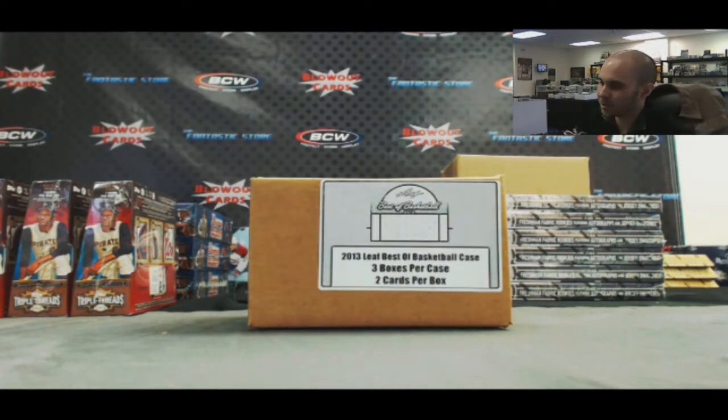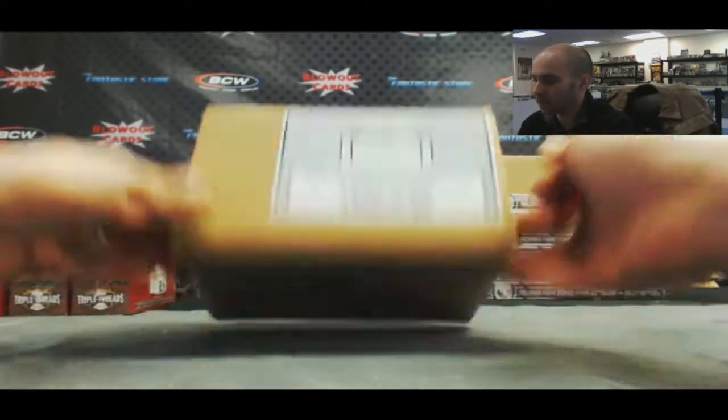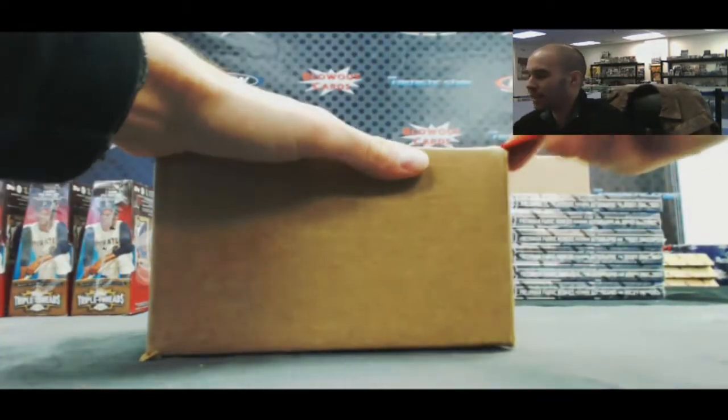Alright guys, back again. We got Matt M here, he's gonna do a case of 2013 Leaf Best of Basketball - last one I got in the shop. Good luck.